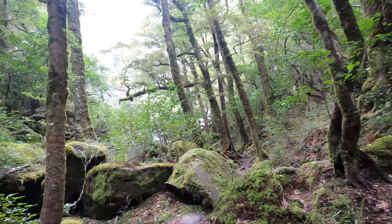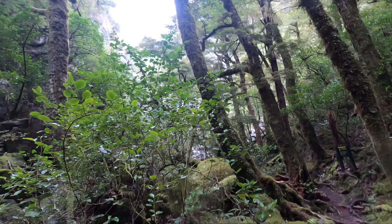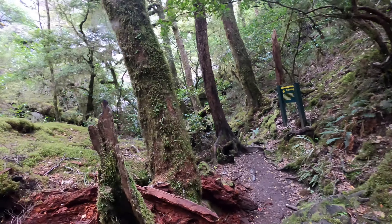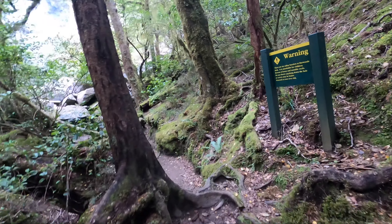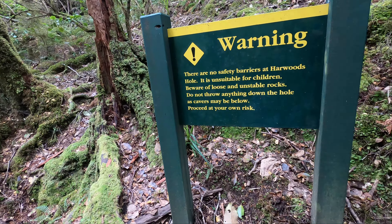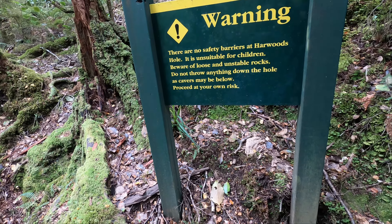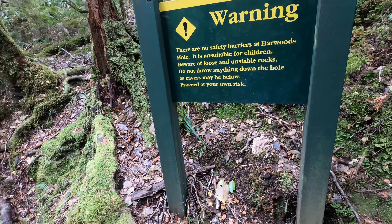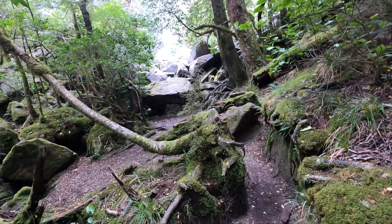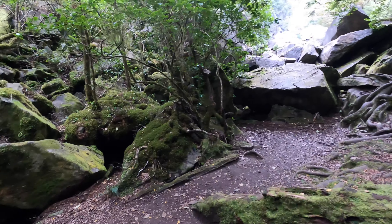I think we're going to come to Harwood's Hole — oh wow, wow wow! Okay, here we are, we're in the Harwood's Hole area. There are no safety barriers at Harwood's Hole. It is unsuitable for children, beware of loose rocks, don't throw anything down the hole as cavers may be below — proceed at your own risk. Oh bro, that's the hole there, it's the shaft. This is amazing!